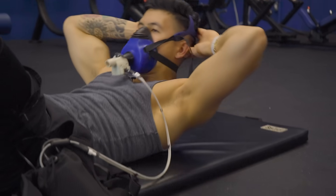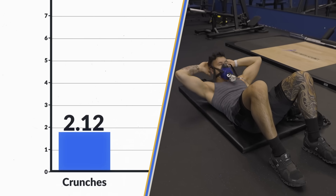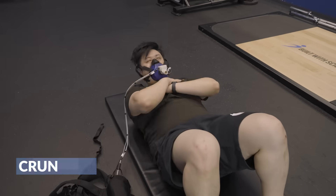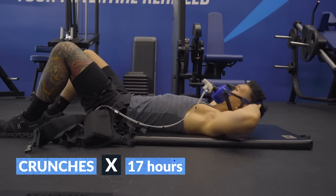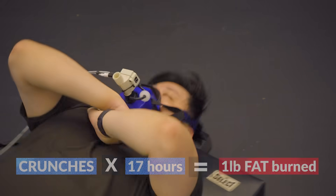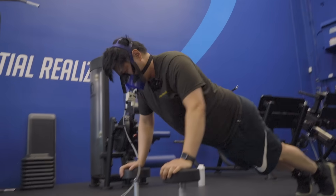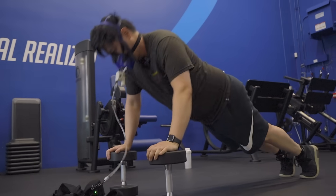We also tested abs exercises like crunches, which ended up burning the fewest calories of all the exercises we tested so far. At this rate, you'd have to do 17 hours worth of crunches to burn the calorie equivalent of one pound of fat. After our first day of testing, it felt like I had pretty much everything I needed to create the perfect fat loss workout plan to help Kevin.